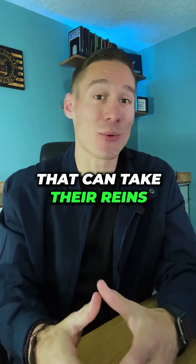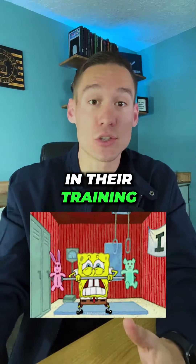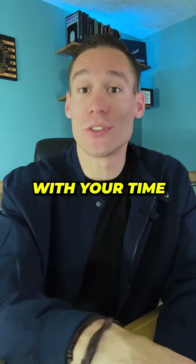And when you find a good cleaner that can take the reins, be on time, and do a good job — thanks to your upfront investment in their training — then you can get more flexible with your time.